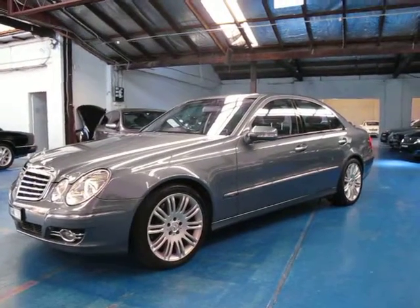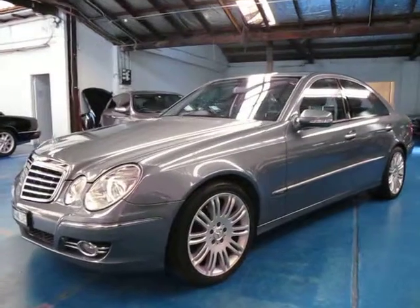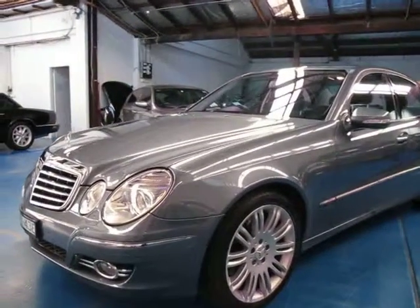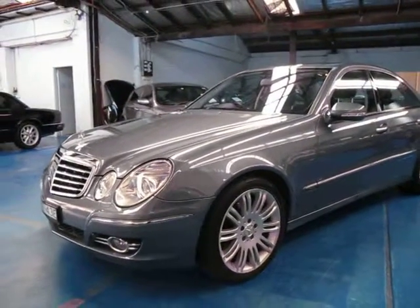Hi and welcome to the Old Timer Centre. My name is Philip Tarrant and today we have for you a Mercedes-Benz E350 Avantgarde, late 2006.